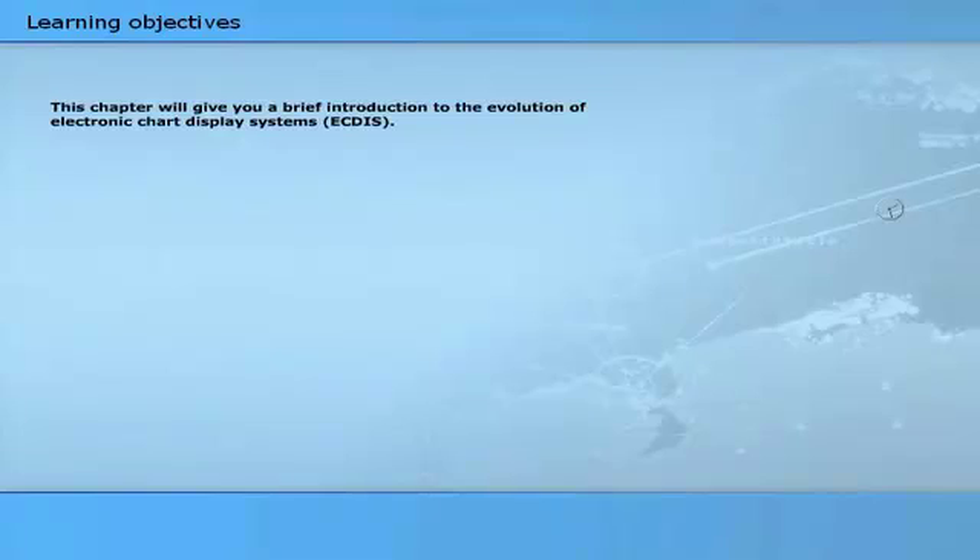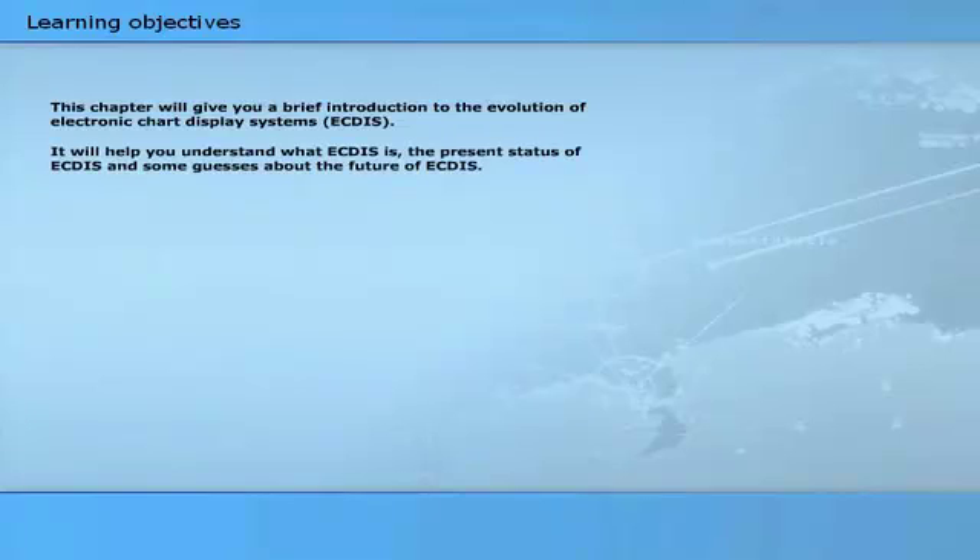This chapter will give you a brief introduction to the evolution of electronic chart display systems. It will help you understand what ECTIS is, the present status of ECTIS, and some guesses about the future of ECTIS.